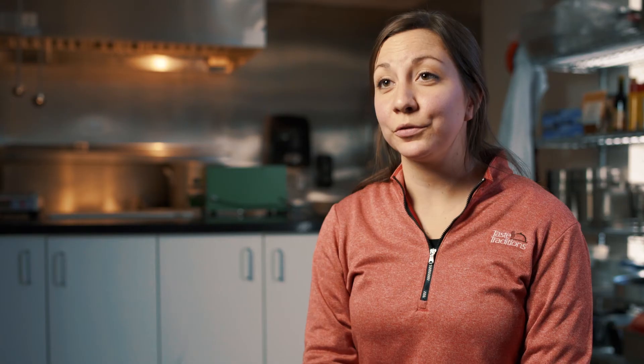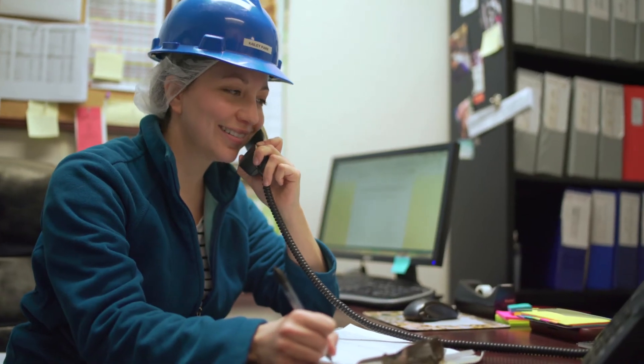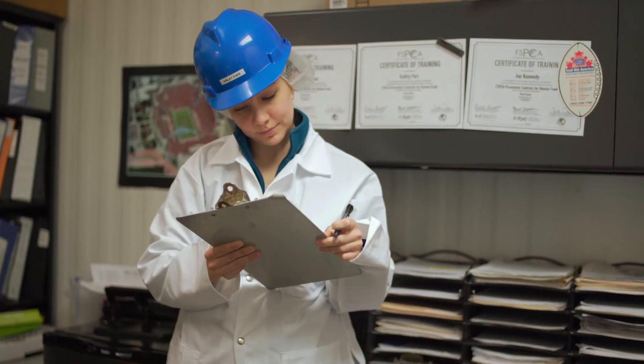Working with Midwest Labs is really easy. If they don't know the answer, they'll find somebody who does. I've worked closely with Jordan on coordinating the shelf life, and he's been really quick to respond and answered a lot of my questions.